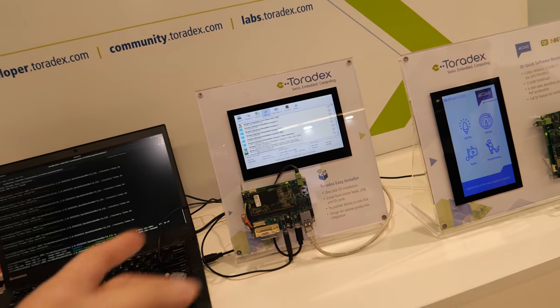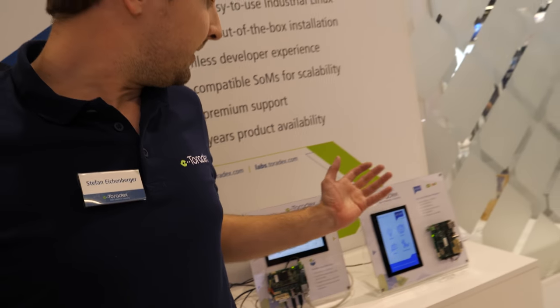And over here — here we see a demo from KDAB on one of our low-end modules. It will be presented by Till Adam from KDAB. Hi. Nice to meet you. I'm Till Adam. I'm with KDAB. We are a consultancy. We help people develop and do stuff with Qt, particularly on Toradex hardware. So we're one of the partners of Toradex.